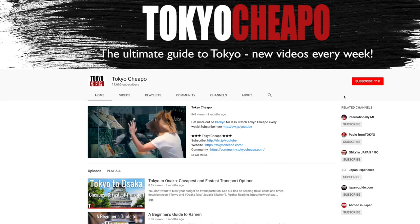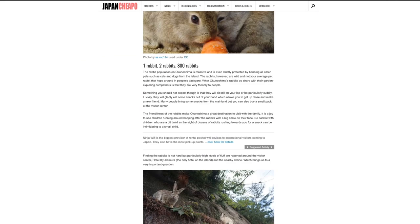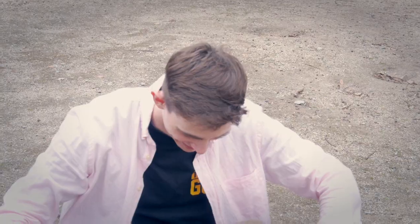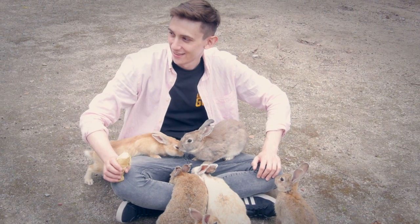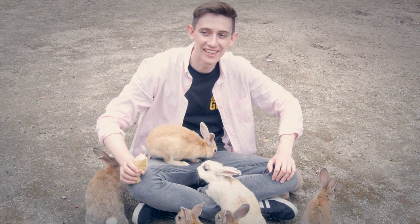If you like what you just watched, subscribe to our channel for more videos like them. And for more on Okunoshima, visit our website at japancheapo.com. Well, it's been real, but the bunnies have rolled into town. I don't know how to end this — I'm just happy to be covered in bunnies.